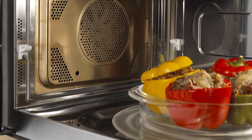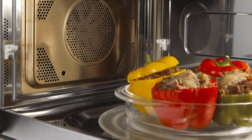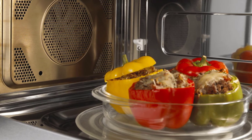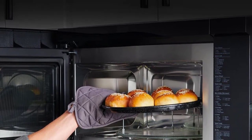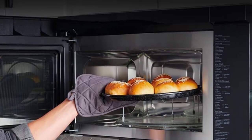Here are some buying tips to keep in mind when looking for a microwave oven. First, consider your cooking needs — think about the type of food you will be cooking and choose a model that suits those needs. Next, look for the right size: the size of the microwave oven should be based on your needs and the space available in your kitchen. If you have limited space, you may want to consider a compact microwave.